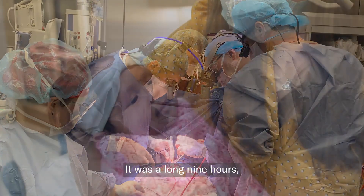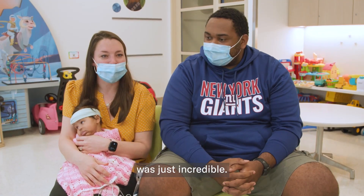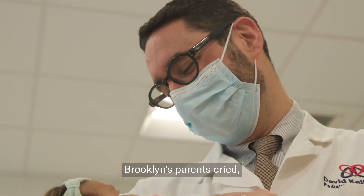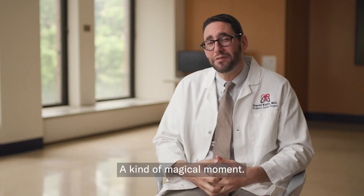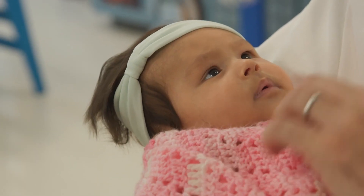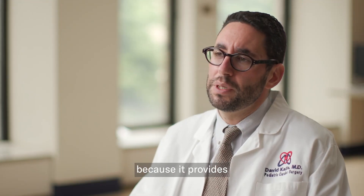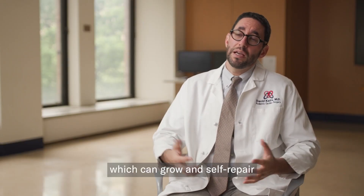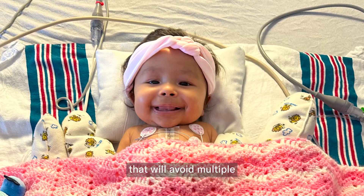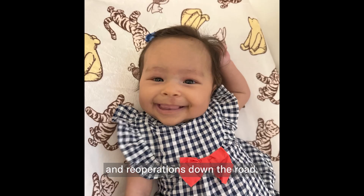It was a long nine hours, but the relief afterwards was just incredible. Brooklyn's parents cried, and actually I cried as well. It was kind of a magical moment. This kind of procedure can be a game changer in our field because it provides living tissues which can grow and self-repair. That will avoid multiple open-heart surgeries and re-operations down the road.